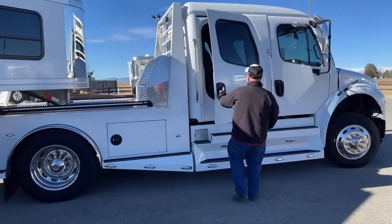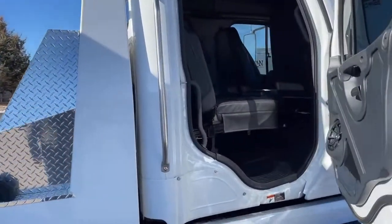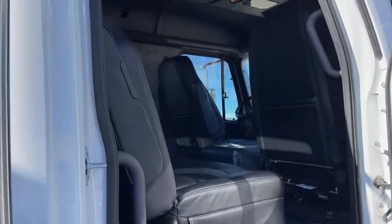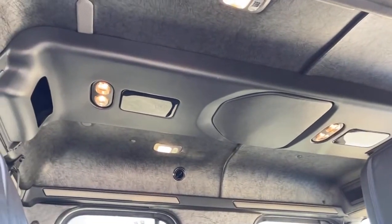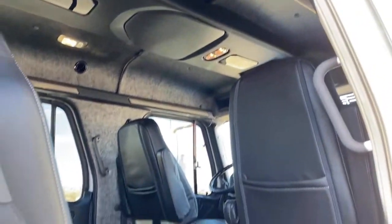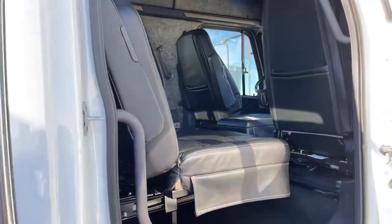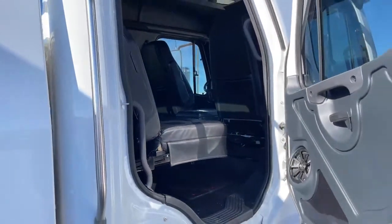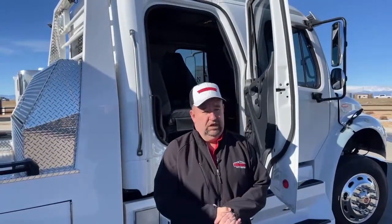From the back seat you can get a good view of the DVD player as well. Having that much room, coupled with the fact that the front two seats are air ride, really makes the driving experience enjoyable. You'll be able to go long distances — 12 or 13 hours — and jump out feeling like you just ran to the grocery store. From that aspect too, it's a very smart purchase.